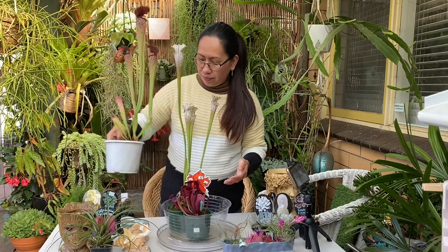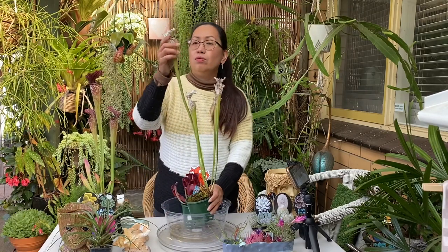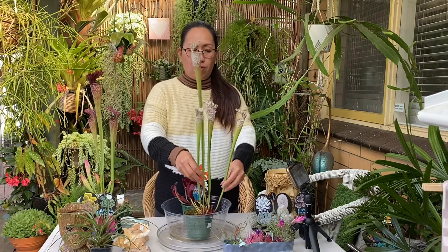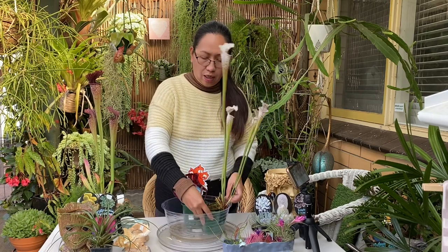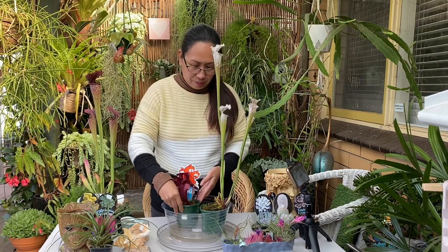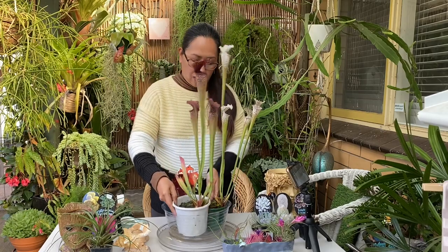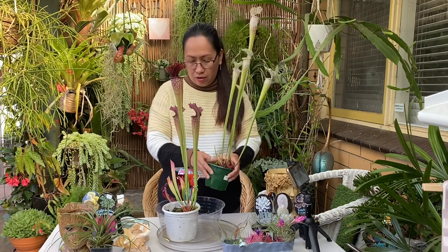I also have this white one — beautiful as well, with burgundy stripes. This trumpet pitcher is white with burgundy stripes. I let it sit in water and put it in an area where they can get food from insects. This one cost me $18, and this little one here is also $18.